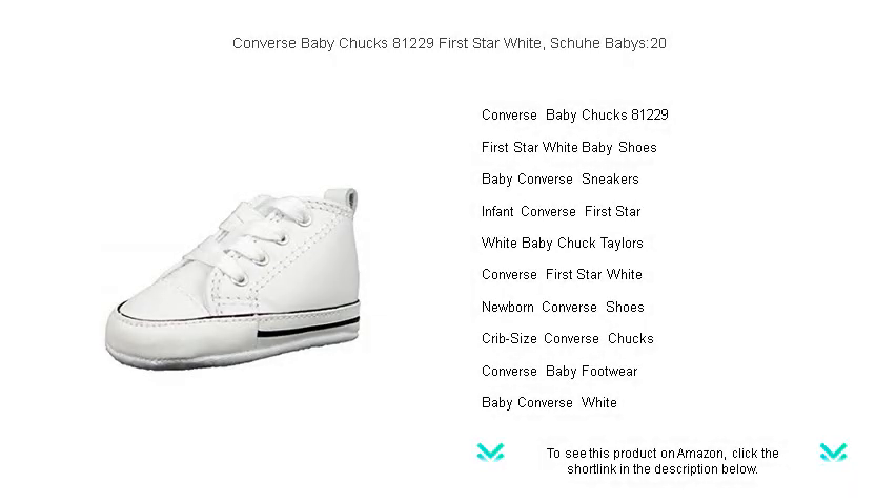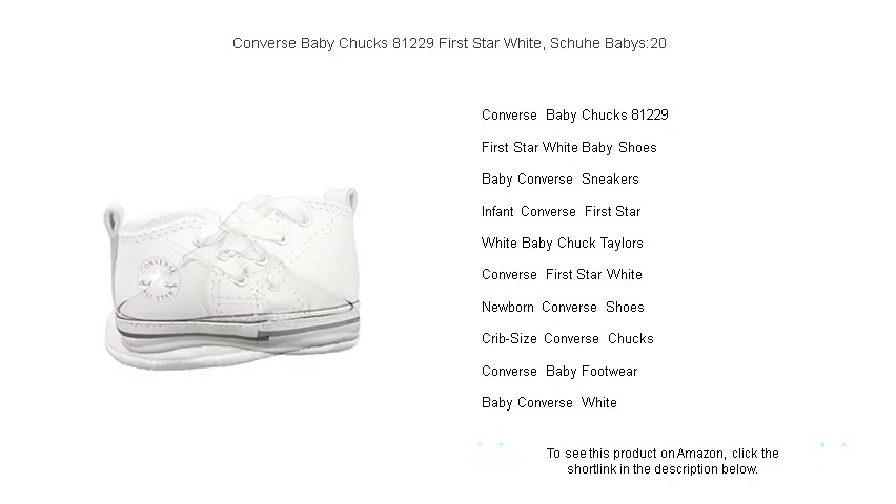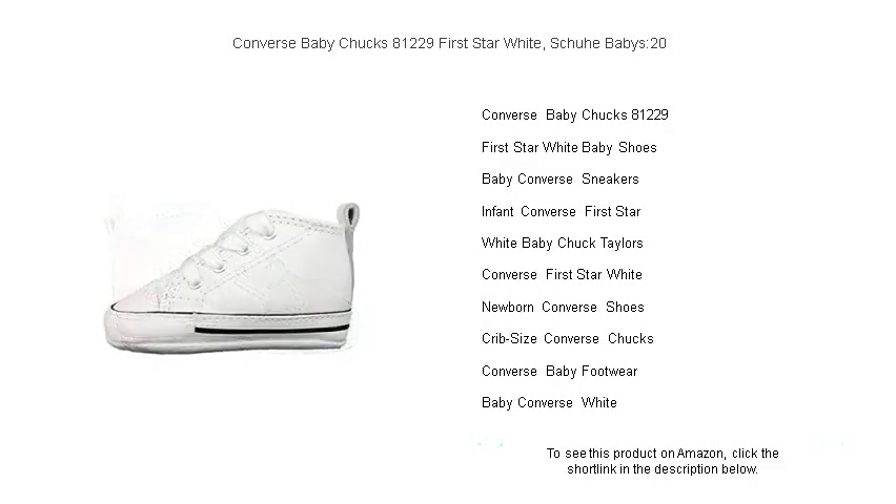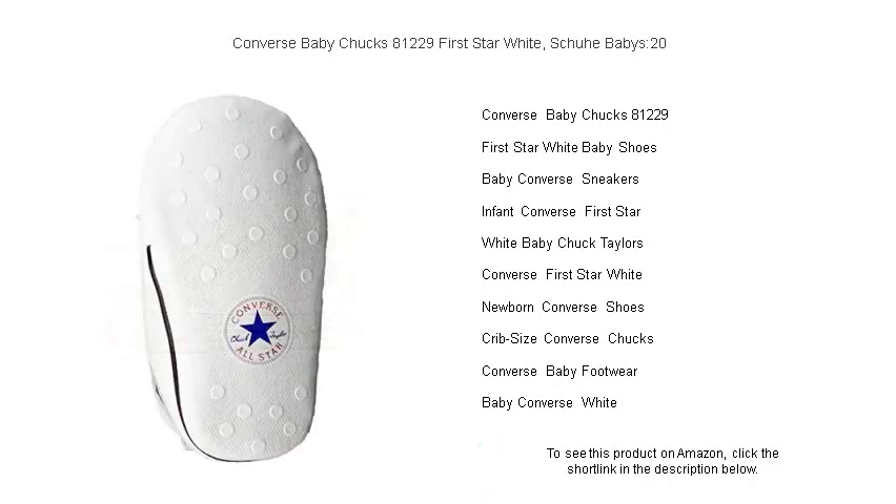Introducing the timeless style for the tiniest feet — Converse Baby Chucks 81229 First Star White — the perfect first shoe to start your little one's journey in style. These iconic sneakers, sized for babies in 20 EU, offer the same classic design that has made Converse a household name, now adorably scaled down for your mini-me.